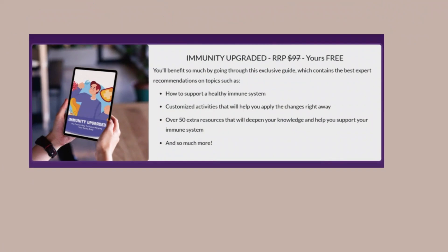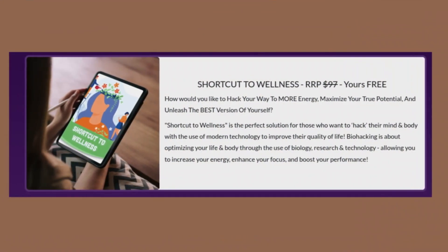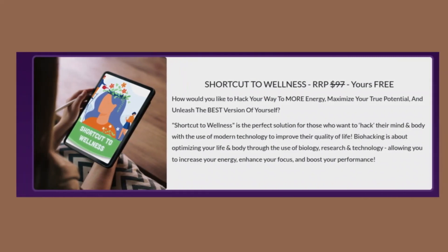Natural and safe formula: unlike many pain medications that can have harmful side effects, Balmarex is made with natural ingredients, making it safe for daily use. Deep penetration: its fast-absorbing formula penetrates deep into the skin, reaching the affected areas and providing targeted and effective relief.